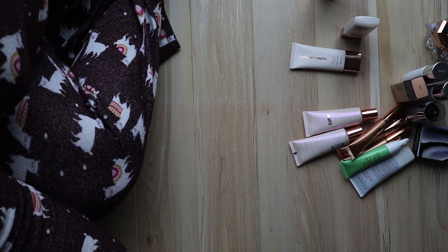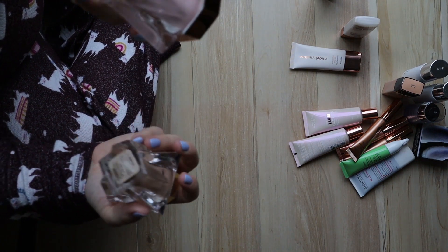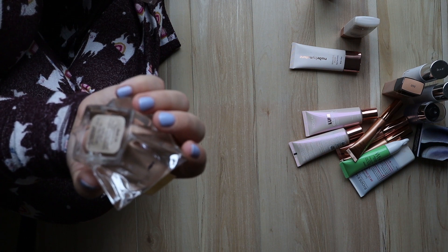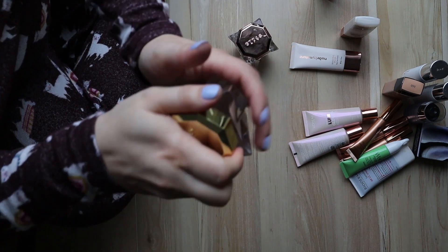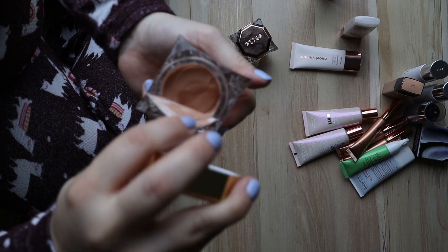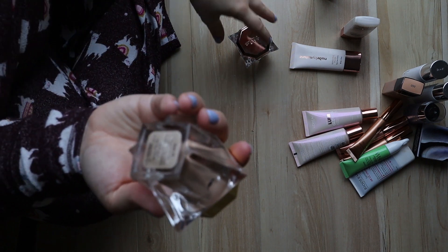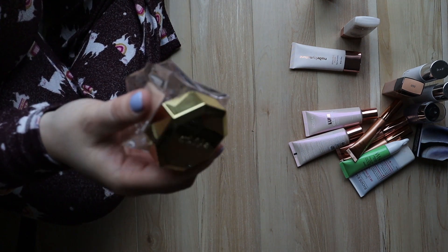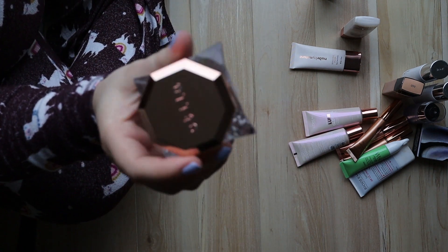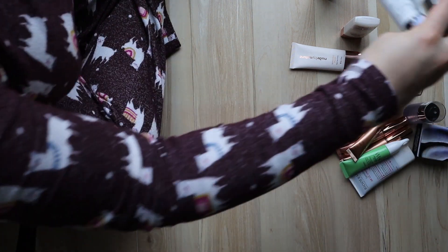There are these two — sorry, my bump is in the way of reaching over. One is a primer and one is a skin perfecting color, like a soufflé essentially from Stella Cosmetics. I kept it sealed when we moved so it wouldn't go everywhere. I'm going to keep that because I really liked the consistency on my skin, and I'm curious to know how the primer wears on top of it.